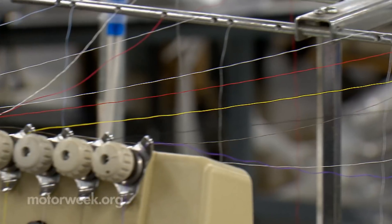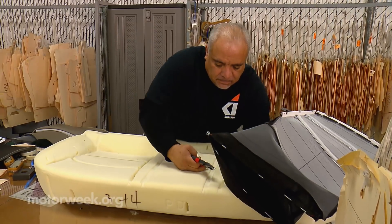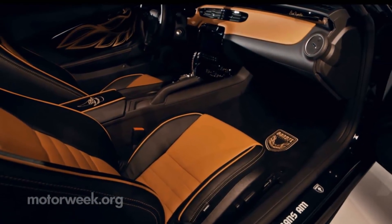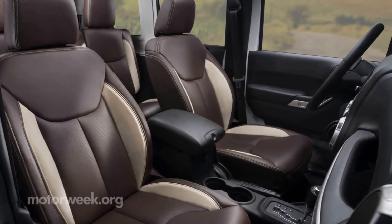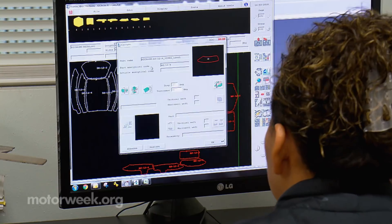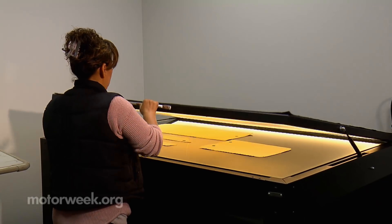We're behind the scenes at the Katzkin Automotive Leather Factory in Montebello, California. The company has transformed more than 2 million vehicles over the last 35 years. Here, old-world techniques meet the latest technology, crafting custom leather interiors that are affordable.